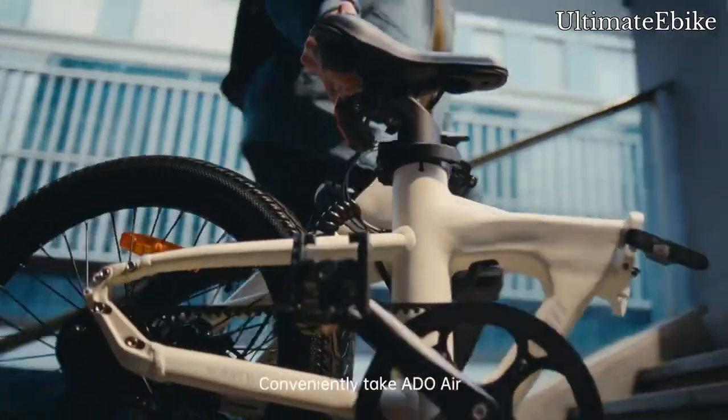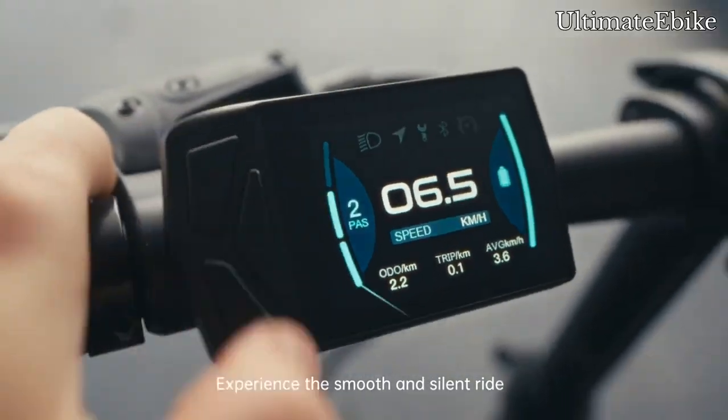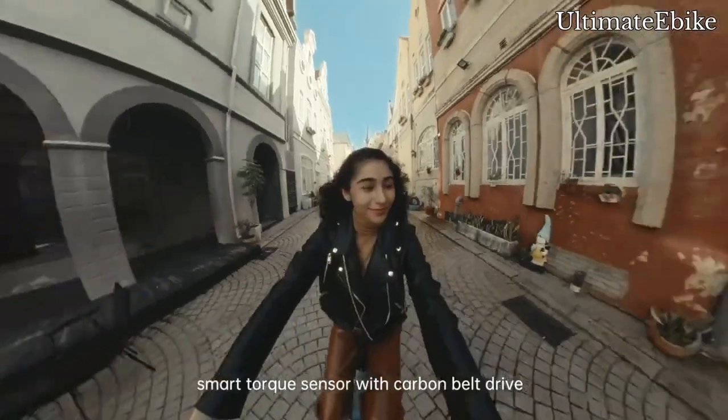Conveniently take ADO Air — experience the smooth and silent ride thanks to the instant hub motor and smart torque sensor with carbon belt drive.